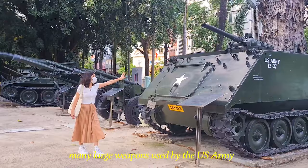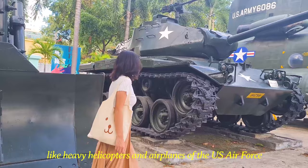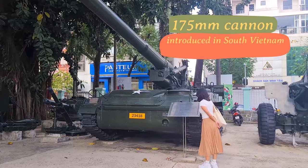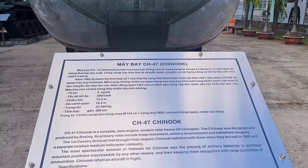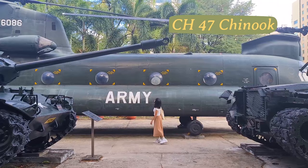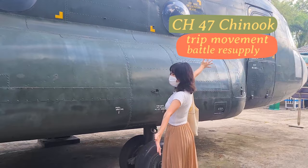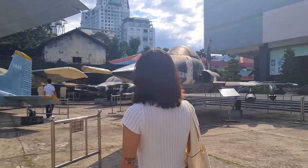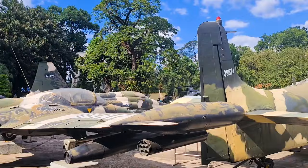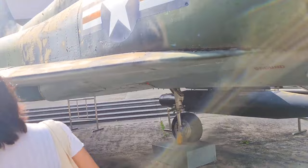In the museum's outdoor exhibitions, you will see many large weapons used by the U.S. Army, like heavy helicopters and airplanes of the U.S. Air Force and armored tanks displayed in the yard. Like this 75mm cannon introduced into South Vietnam by the U.S. Army in 1968, named King of the Battlefield by the former Saigon government. This CH-47 Chinook is designed and produced by Boeing, with its primary role for troop movement and battlefield resupply. There are many more aircraft — it's my first time being this close and I'm really amazed by the size.